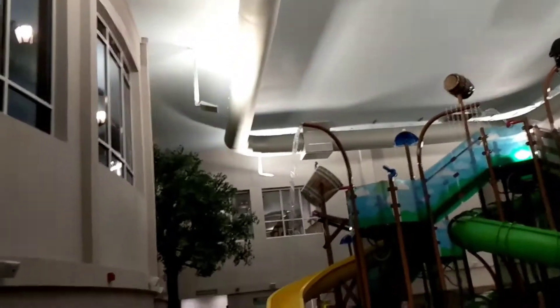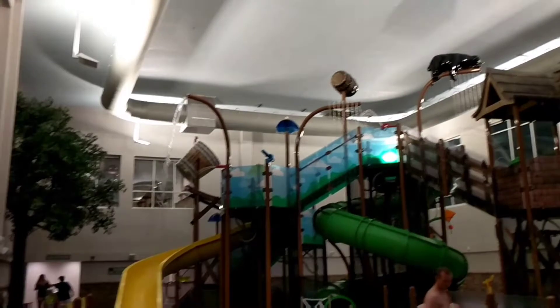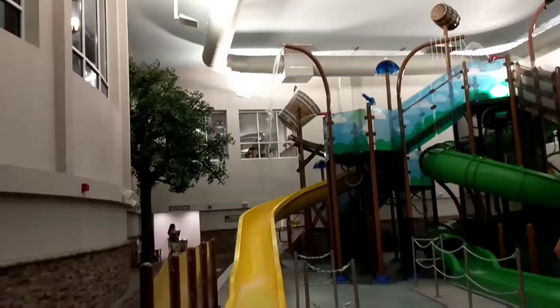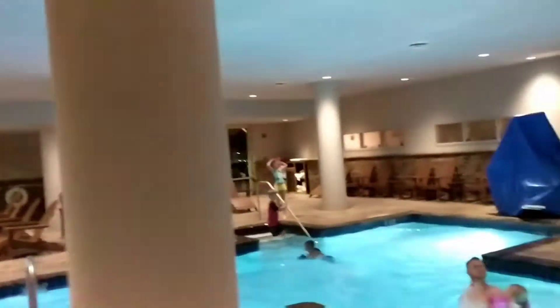You can't hear me very well, but this is inside the water park area. We've got water pouring down everywhere, water slides, and a little gift pool. Very awesome — A plus plus.